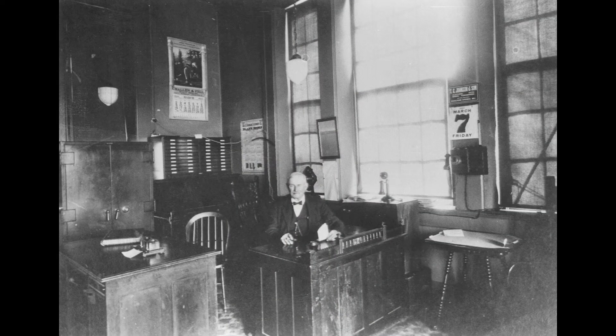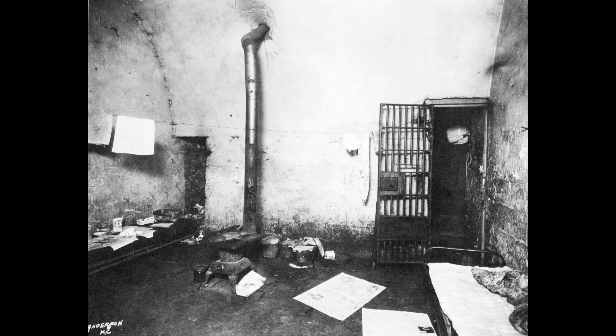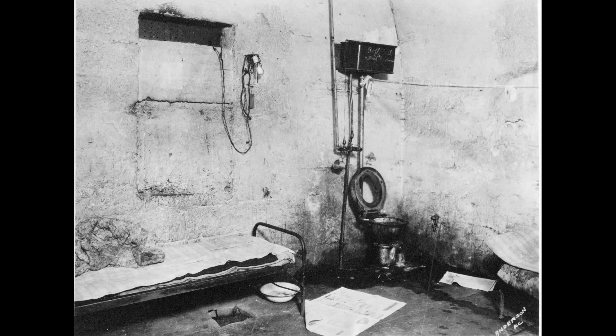The courthouse was occupied by county officials, and some rooms were rented out to lawyers and title companies. A jail was located in the basement, and no one was ever successful in escaping through its brick walls. The building was originally supplemented by a brick privy on the north side of the building in 1869.